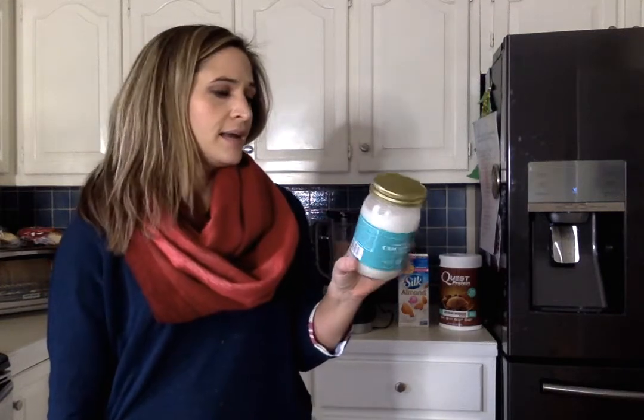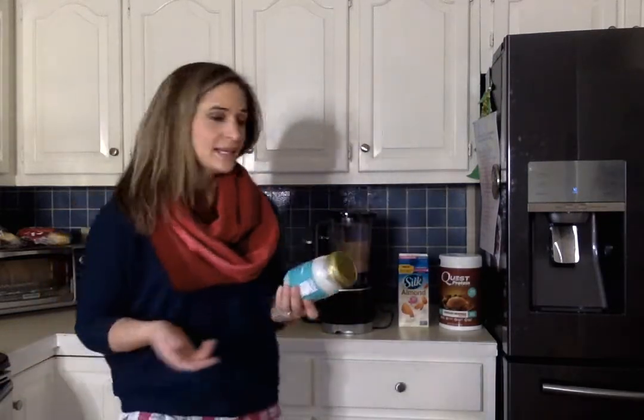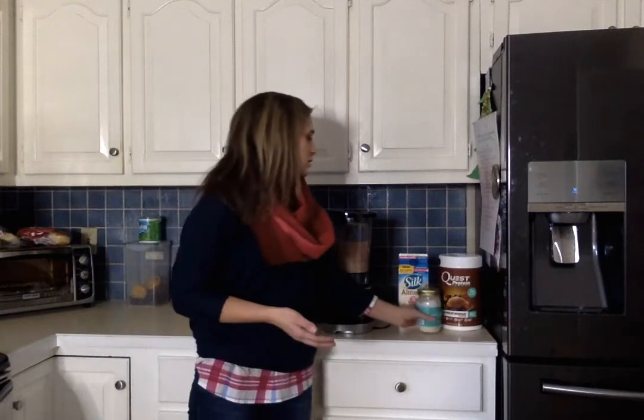The last thing I add is this coconut oil — just one tablespoon. It obviously doesn't have any carbs, but the fat and the calories are really why you want to add that to your almond milk and your protein powder.